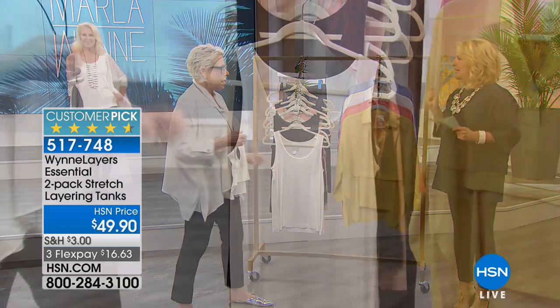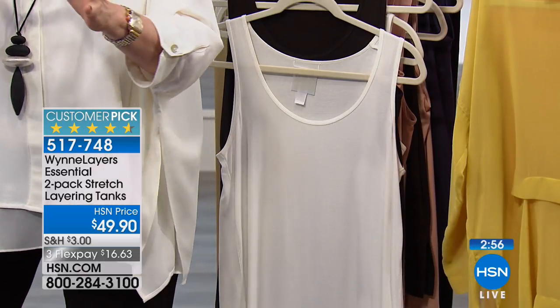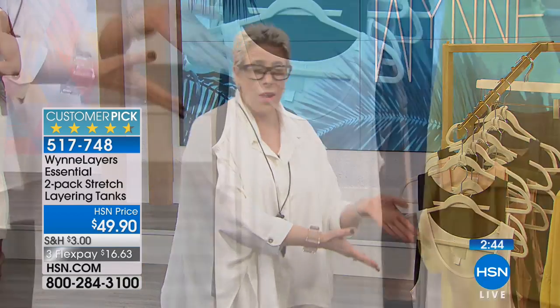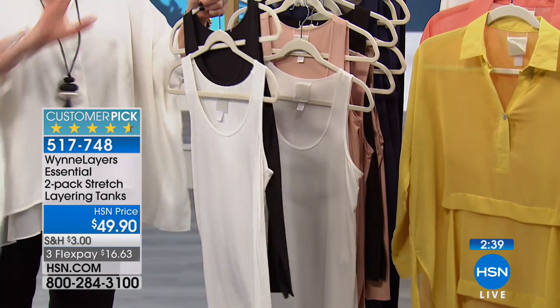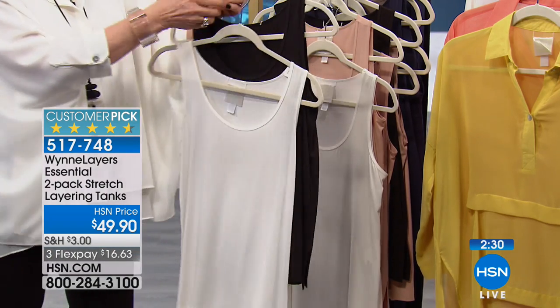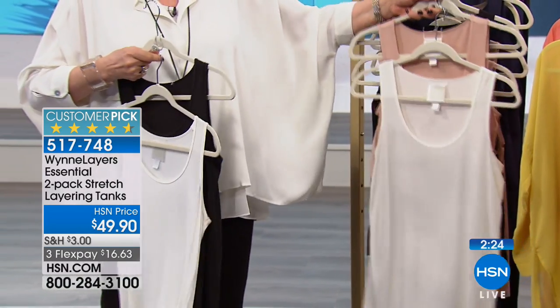We're jumping right into the concept — three minutes on the first item. Each of these things we're going to show you tonight are designed to layer in different ways. There are certain basics — what I call the column — so you always have something to layer under your layers. We have a two-pack tank, extra small through 3X, rayon spandex. This is what I make my blue dresses out of — they're beautiful.